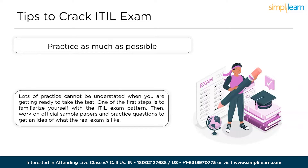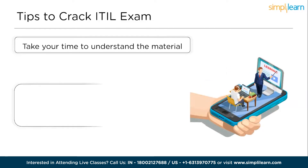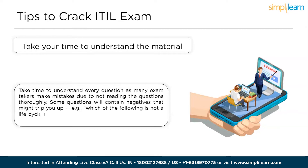The next step is to take your time to understand the material. Many exam takers make mistakes due to not reading the questions thoroughly. Some questions will contain negatives that might trip you up. For example, 'Which of the following is not a life cycle model?' If you miss the word 'not' in this question, you might end up submitting the wrong answer. In other words, make sure you understand the question entirely.